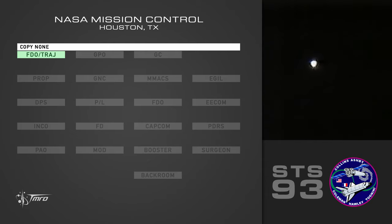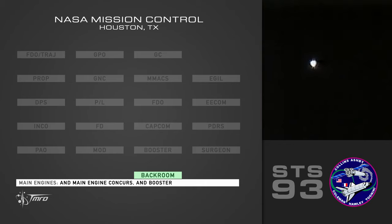Copy, none. I got it. Main engine concurs, then booster. Copy. All the parameters on the right engine look like a possible pre-throttling nozzle. The fuel temps and HBOT temps and OPOV is open. The fuel discharge pressure is low, but we're not meeting all cues.